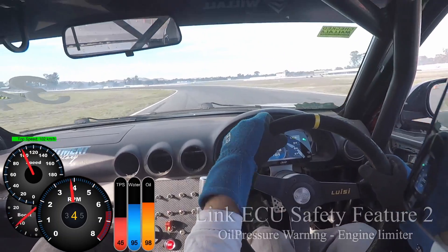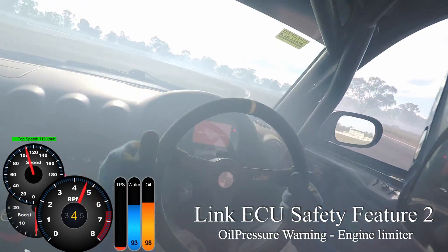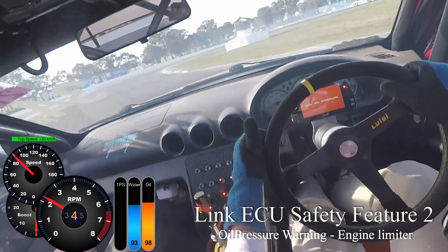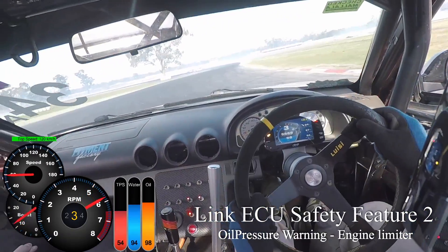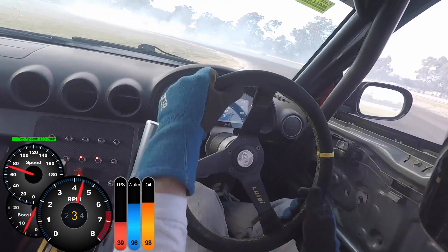We are now at Winton Raceway in Victoria. This is where I experienced an oil pressure drop. You can see on the dash it lights up red and my light is flashing because the ECU has limited the power due to the oil pressure drop. I checked the logs afterwards and it only dropped 5 psi, but the Link ECU stepped in to make sure there was no damage done. I keep drifting — it's a pretty awesome track.